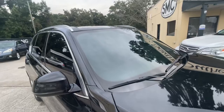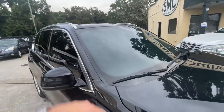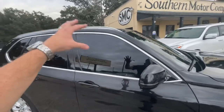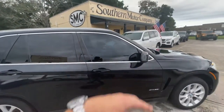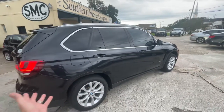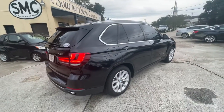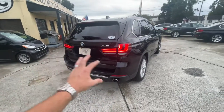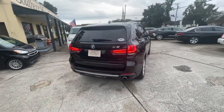It has tinted windows all the way around. The front windshield is not tinted, but the sides are with the ebony interior, so it makes that front window look a little darker than normal. The passenger side body looks fantastic. Tail lights look good, dual exhaust, backup sensors, and backup camera.